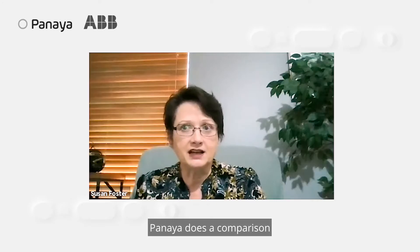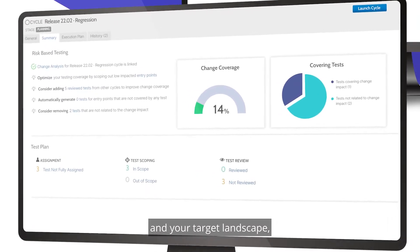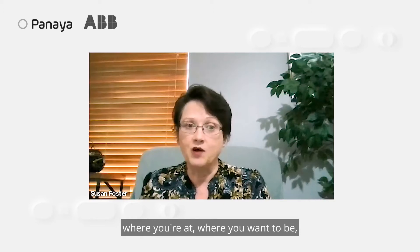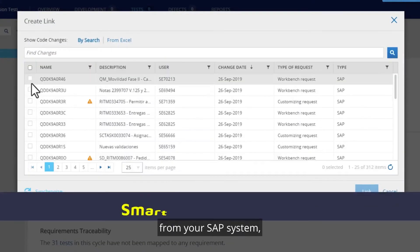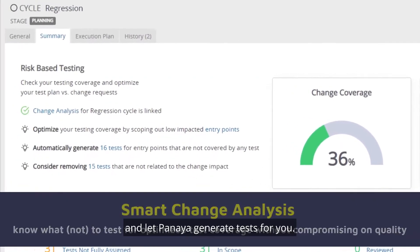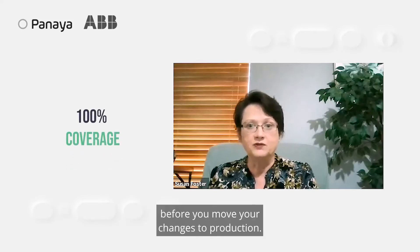Panaya does a comparison from your source EHP landscape and your target landscape, and it provides you a comparison of where you're at, where you want to be, and gives you what you need to change as well. You can pull in your change requests from your SAP system and let Panaya generate tests for you, so you know if you're going to have 100% test coverage before you move your changes to production.